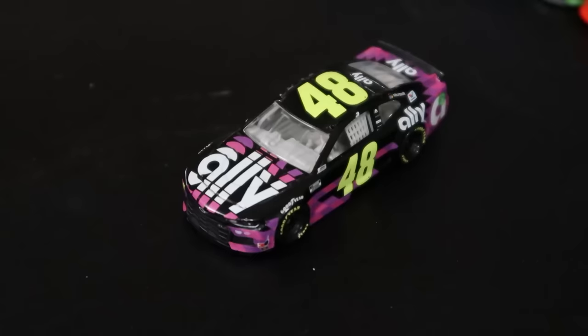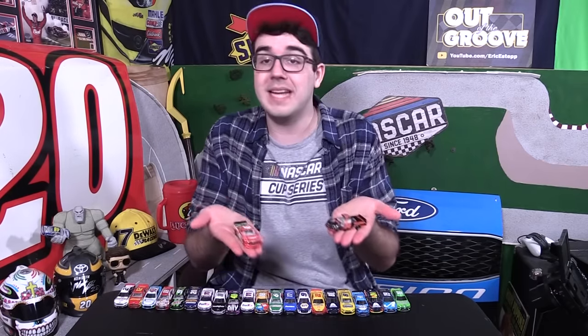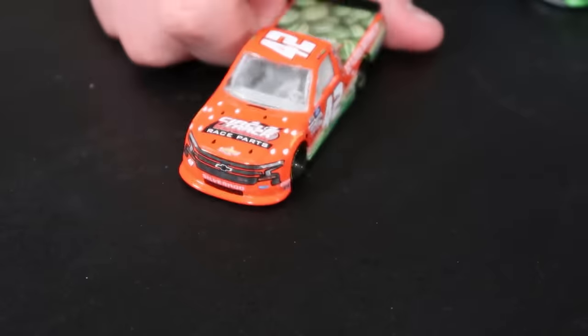I've also got Jimmie Johnson's final NASCAR scheme. He ran a silver version of this scheme in his final actual race, but this is the scheme he started the year with. I really liked his 2020 Ally scheme much better than his 2019 — really nice design. I picked up a couple of trucks this year from the NASCAR Authentics wave, a couple of drivers and paint schemes that I really like. First up we have Chase Elliott's Hooters truck.